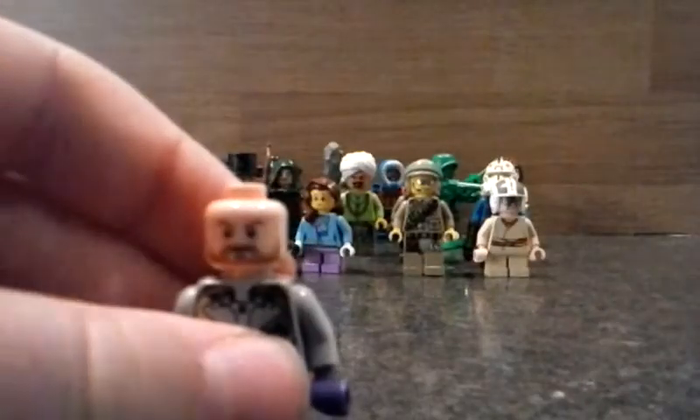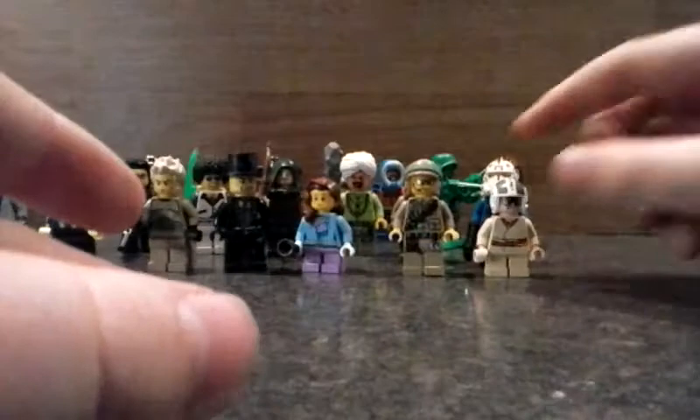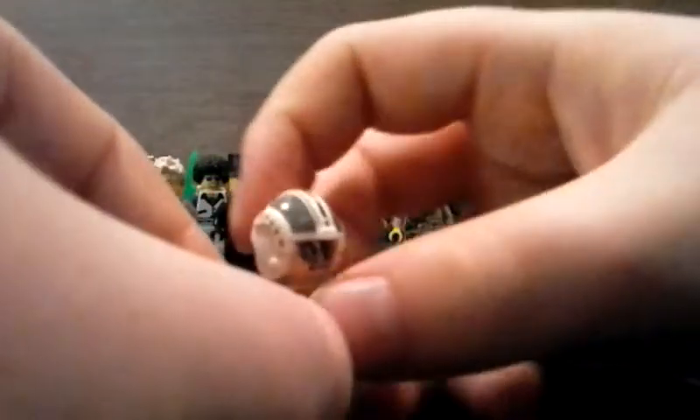And then we've got this one which has a weird robot kind of body, a weird head, and a skin-toned head. There's also Cole's hat without any markings.